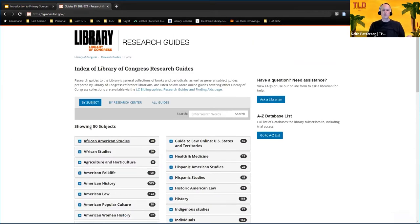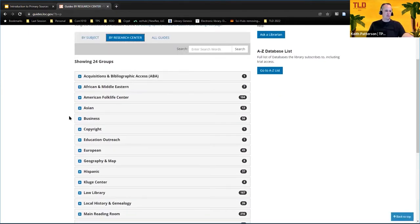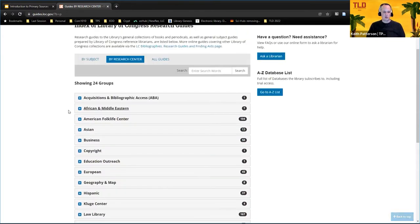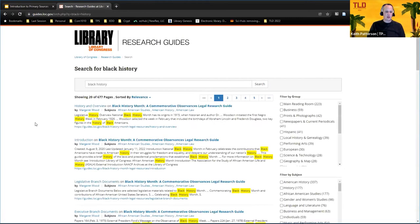Browsing by subject may not always be the quickest way through, so they have a couple of other ways. You can also go by research center or reading room, which is probably not the easiest way unless you're really familiar with the Library of Congress. For most people's purposes, you're going to end up using the little search tool. Kyle is going to go ahead and search for 'black history' since it's Black History Month — and you can see we get 677 pages connected to it, which might be a little daunting to get through.